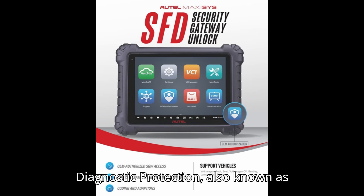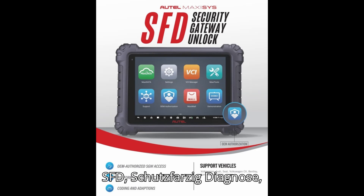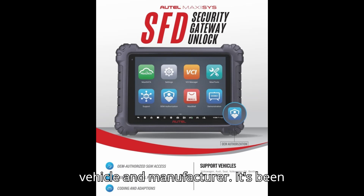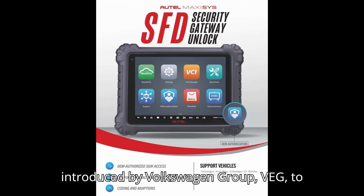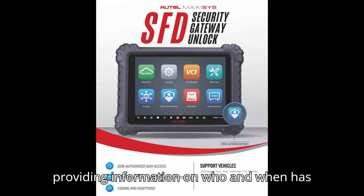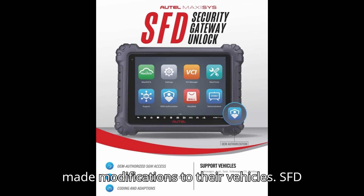What is SFD? Vehicle Diagnostic Protection, also known as SFD — Schutz-Farzig Diagnose — is an additional security layer that requires authorization between the vehicle and manufacturer. It's been introduced by Volkswagen Group (VEG) to help protect vehicle owners from fraud by providing information on who and when has made modifications to their vehicles.